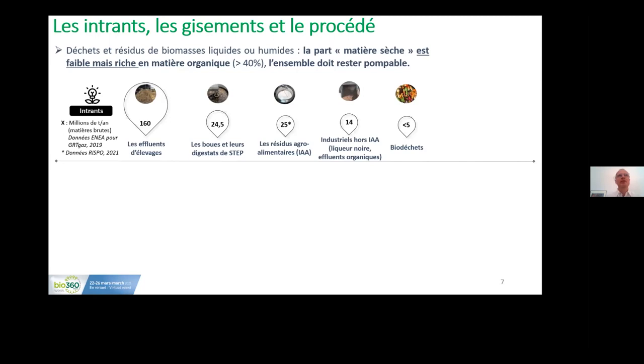The main feedstock groups of interest include effluents from farming, sludge and digestate from treatment plants, and residues from the food industry. The distribution differs quite significantly in terms of quantity across these different families.